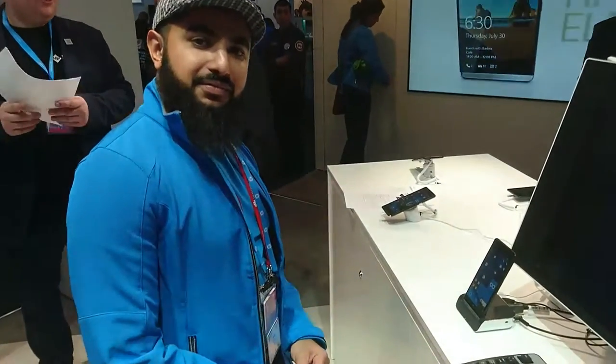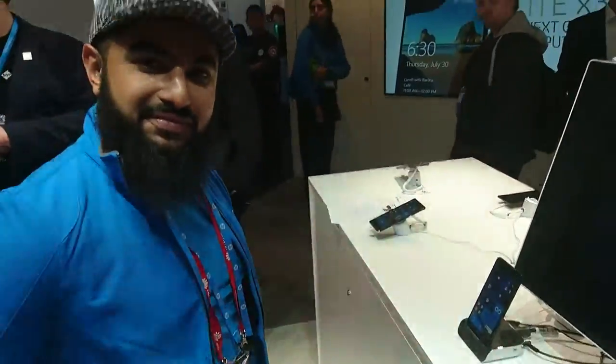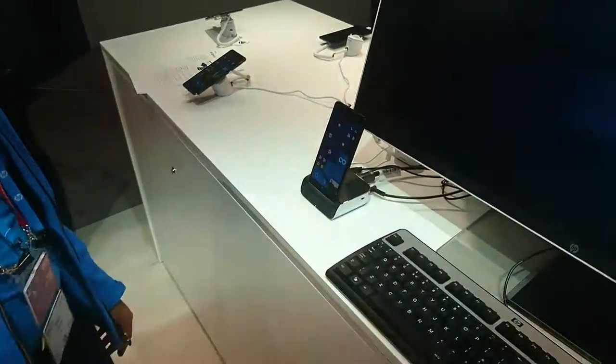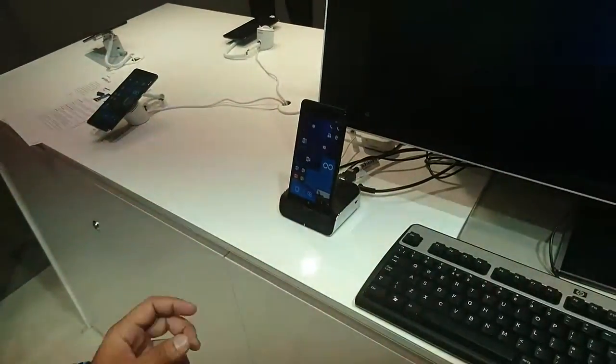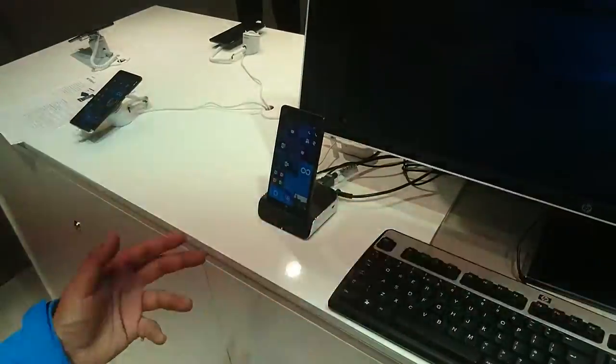This is Gary from CoolSmartphone.com and we've got Suhail from HP who's going to run us through the HP Elite 3X. We have the HP Elite 3X here, which is a Windows 10 mobile device. It's really focused as the flagship enterprise device in the Windows space.